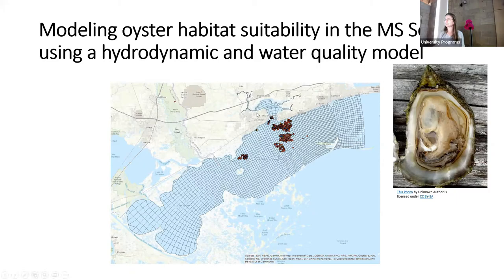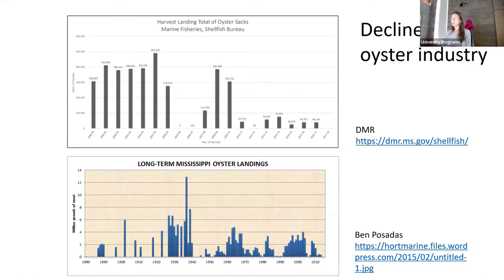Mississippi oyster landings from 1999 to 2018 show the commercial oyster industry just crashing — it was a $60 million a year industry and basically there are no oysters left in Mississippi. We use the Maxent habitat suitability model, which is a purely statistics-based model — the only one I'll talk about today that is not mechanistic. You take species occurrence data — where are the oysters, where are they living — and overlay spatially and temporally dynamic environmental factors.